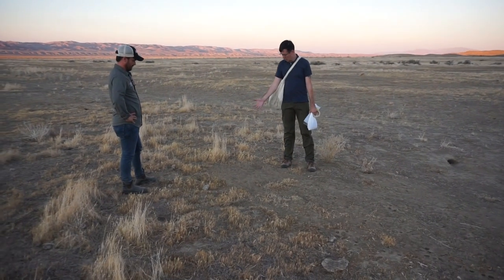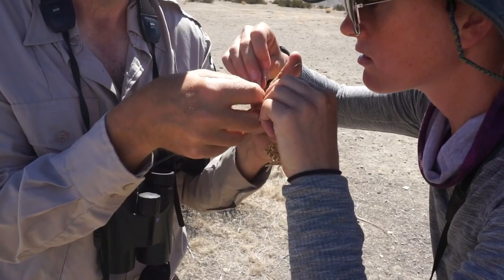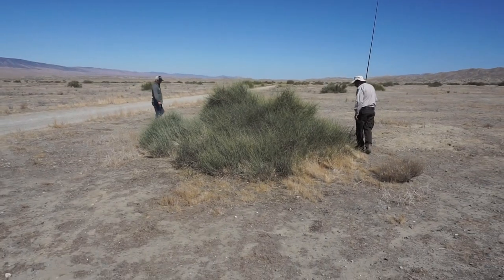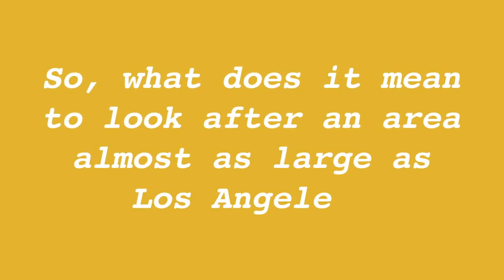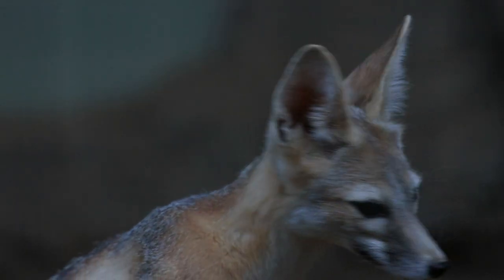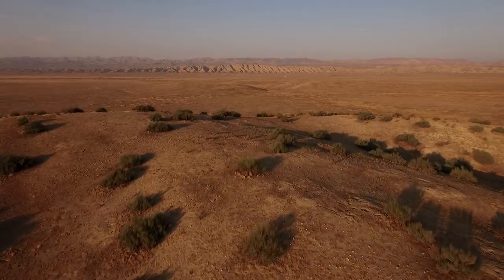Our organizations have worked together for nearly four decades to do the science of stewarding this one-of-a-kind landscape. So what does it mean to look after an area almost as large as Los Angeles? It starts with monitoring the species that prop up this vast ecosystem.